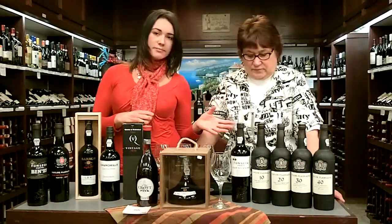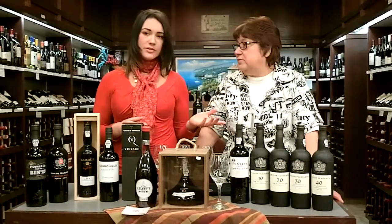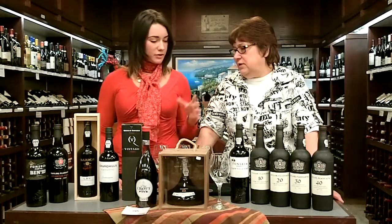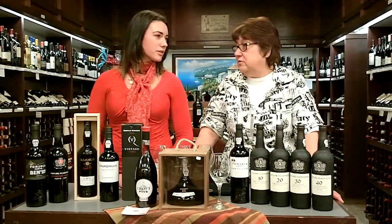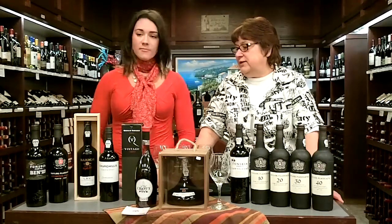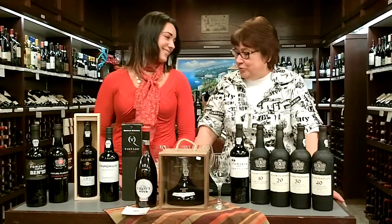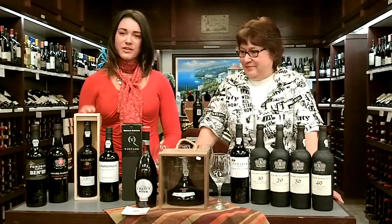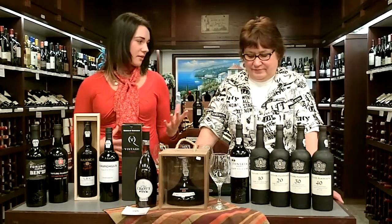For vintage character ports, these are a mix of young ports aged 3 to 4 years, and maybe more complex, a little bit more full-bodied — a good way to go as well. Then we have LBV ports, which stands for late bottle vintage — the most common style you're typically going to see on the shelves. Late bottle vintages are produced only in the most exceptional years, so you get a high-quality bottle. It's almost a vintage but didn't quite make it, and you get about 5 to 7 years of aging. They can be filtered or unfiltered.